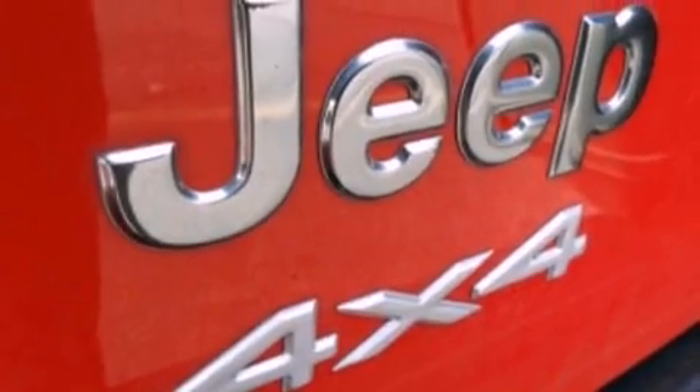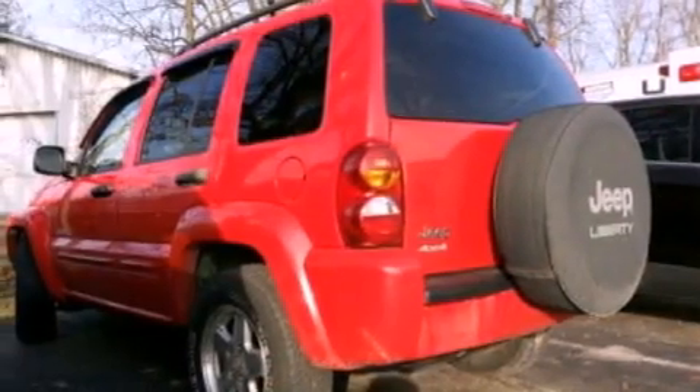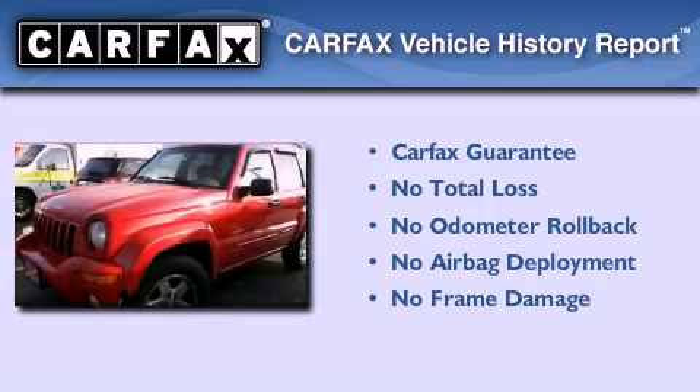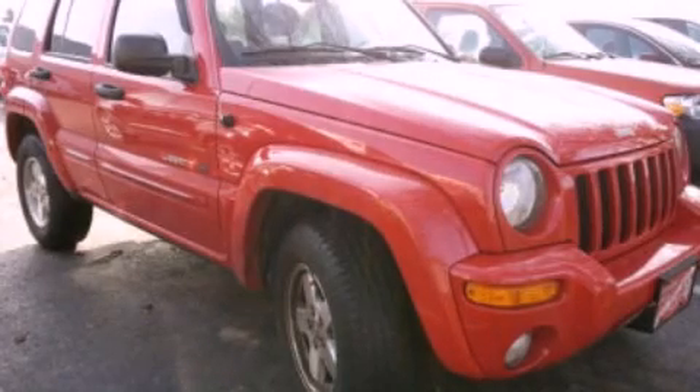Additional features include cargo tie-downs, a passenger side airbag, air conditioning, and aluminum wheels. Not to mention that this Jeep qualifies for the Carfax buy-back guarantee. This vehicle is sure to sell fast — call and arrange your test drive today.